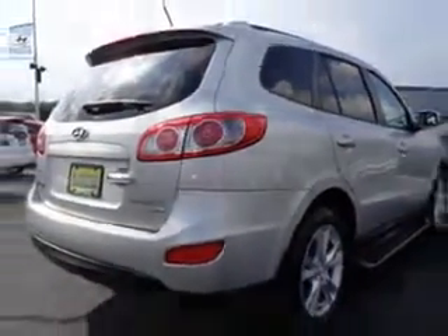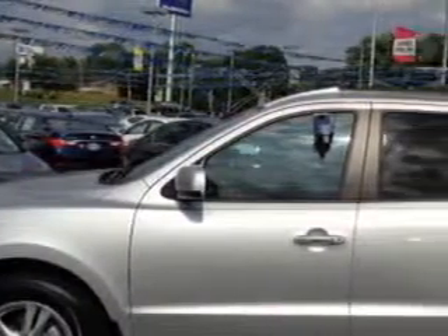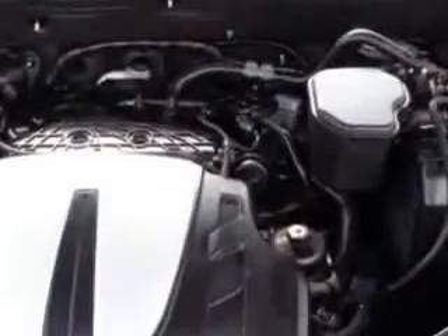Enjoy this great SUV with features like remote power door locks, home link system, alloy wheels, Infinity audio system, leather upholstery, heated driver and passenger seating, power sunroof, heated outside mirrors, power driver seat, rear spoiler, satellite radio, trailer wiring, and much more.